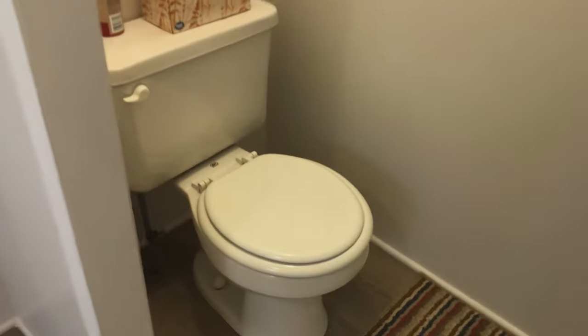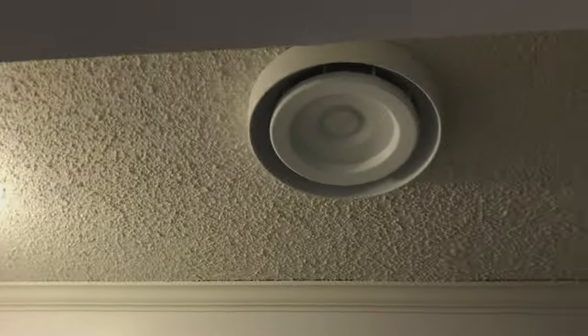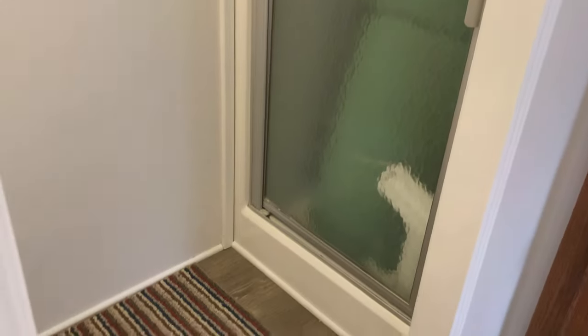Here is the master bathroom commode. It has a wonderful fan and a stand-up shower. And, as I may have mentioned once or twice — we have storage. Are you kidding me? Yeah, storage and more storage.